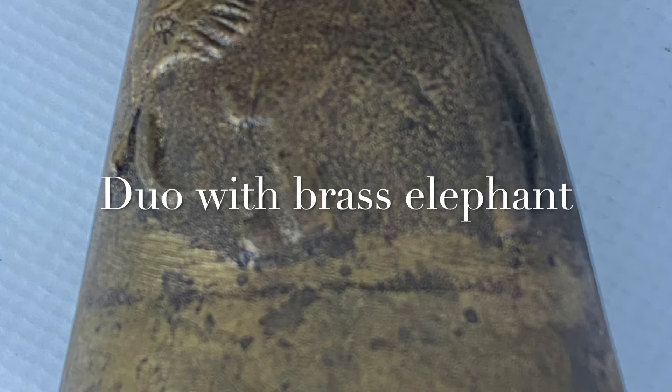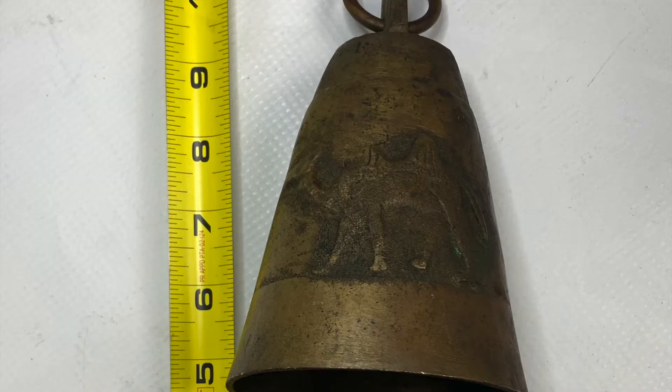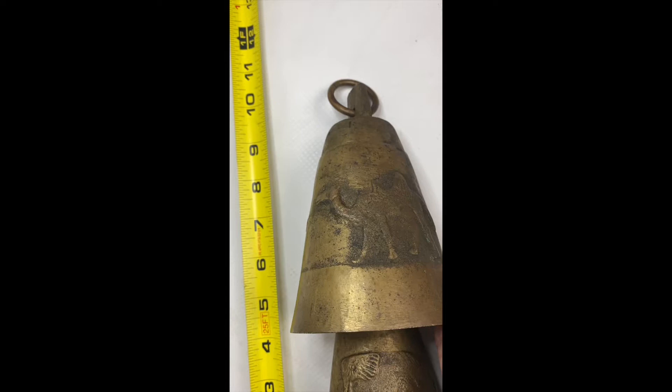I love these brass bells. I'm not sure of their age. These were found in a barn tucked away in the back. They were very dirty when they were found, so I'd imagine they're quite old.